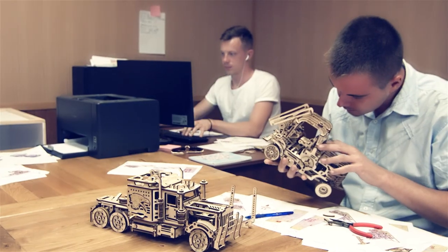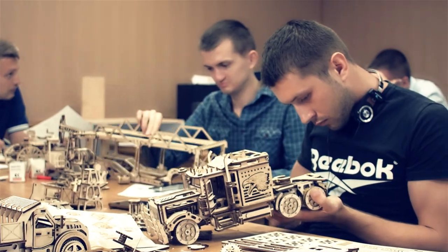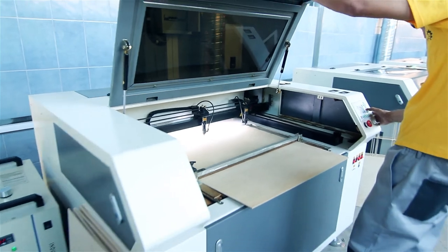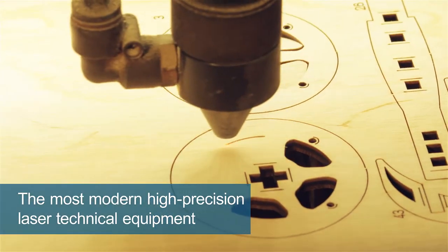Our design bureau consists of highly qualified mechanical engineers, who realise different incredible and complicated creative or technical tasks. The production is equipped with the most modern high precision laser technical equipment, which guarantees the highest quality of products.